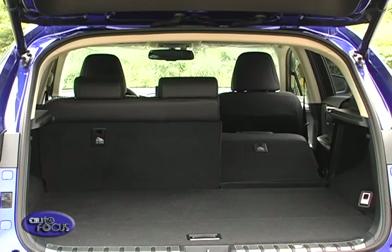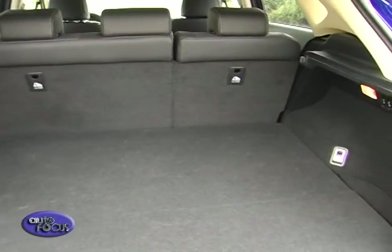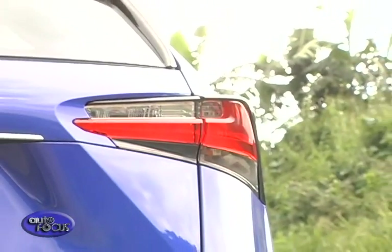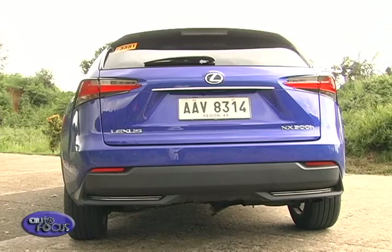The C-pillar is angled and wide to optimize internal storage width. In fact, four golf clubs can fit longitudinally across the cargo area instead of being wedged diagonally. The sharply raked tailgate and integrated spoiler are punctuated by L-shaped light clusters featuring seamless LED lighting, while the tailgate itself echoes the front spindle grille design.